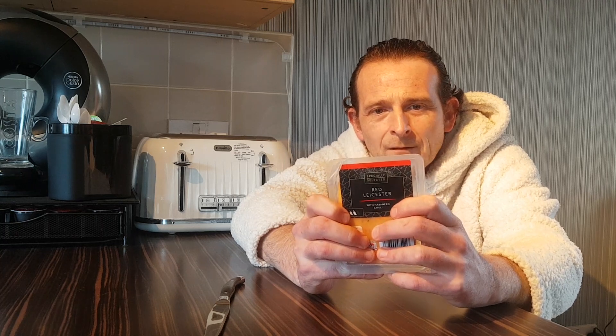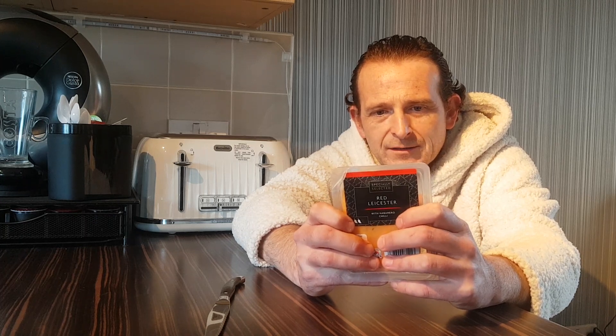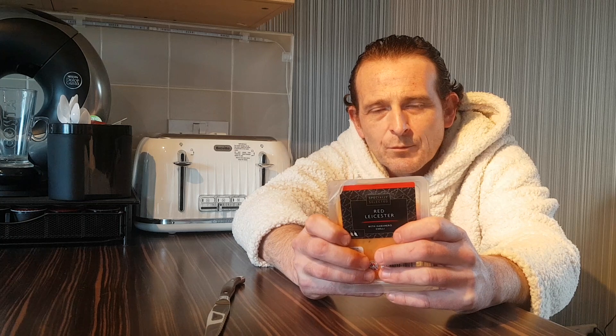It's got a 2 chilli rating, because that's what it says. Let's quickly run through the ingredients: Red Leicester cheese 99% — which is always good — milk, dried red peppers 0.5%, dried green peppers 0.5%, Habanero chilli powder. So once again, these supermarkets are not using the proper chillies in their products.